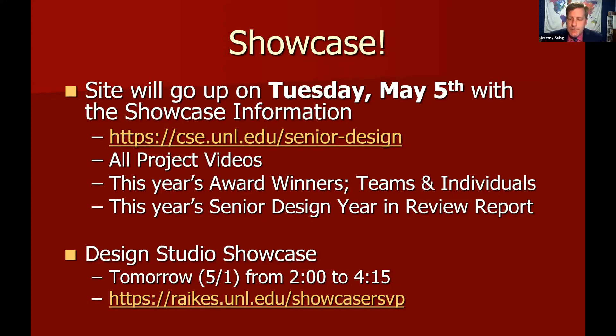They're still doing design studios and will have an event tomorrow afternoon from 2 to 4:15. You can go to their website to check out their projects, their videos, and actually interact with some of the team members live that afternoon. Check that out if you're interested.